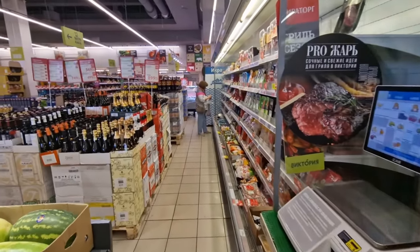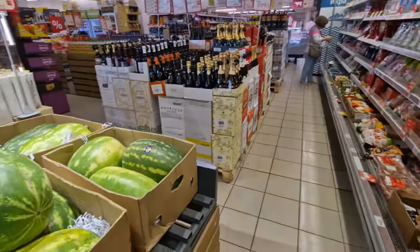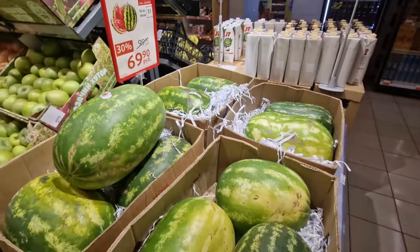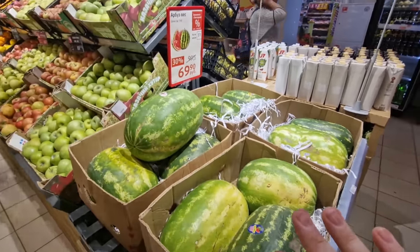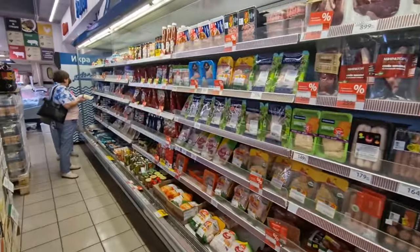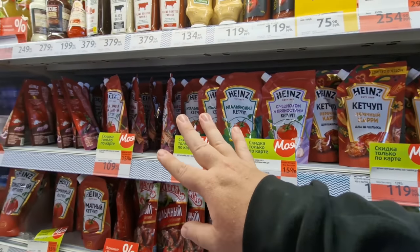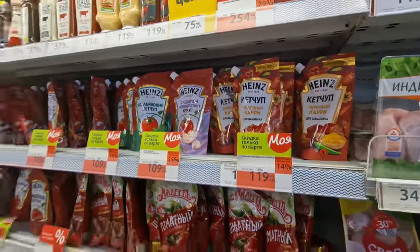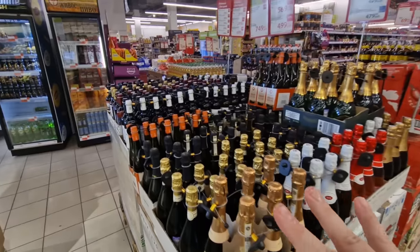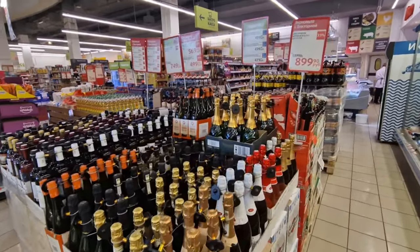One thing about Russian supermarkets compared to somewhere like Globus or Auchan is they don't have the widest aisles — you're sometimes tripping over people. These watermelons, we're not 100% sure where they're from but we think they're from Iran. Depending on the season, watermelons come from different parts of the world. There's some different meats, chicken, and fish over here, plenty of ketchup — these are different types of tomato sauces you can use for barbecuing and marinating. There's also a lot of alcohol.